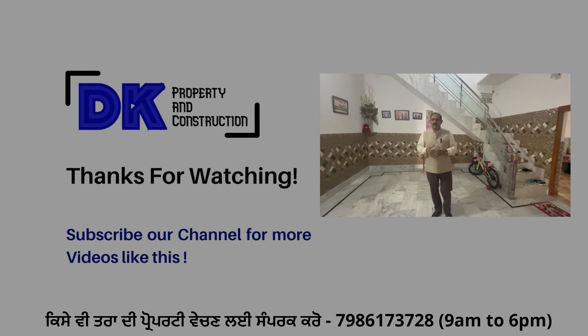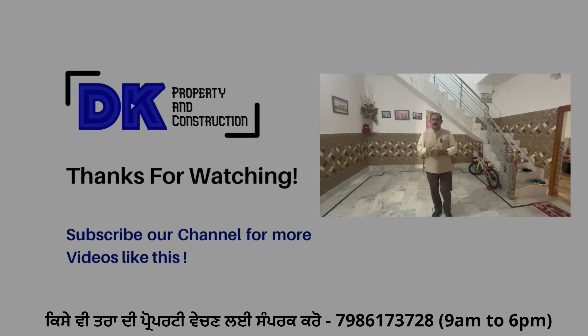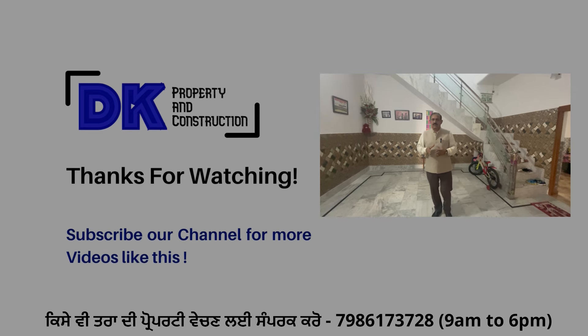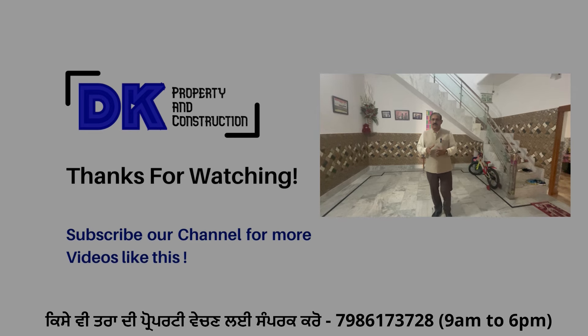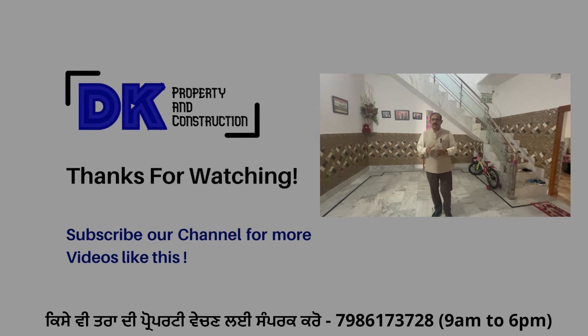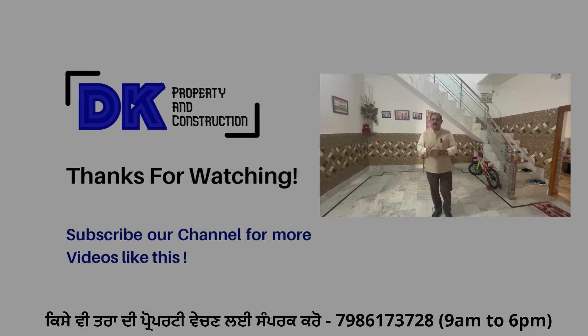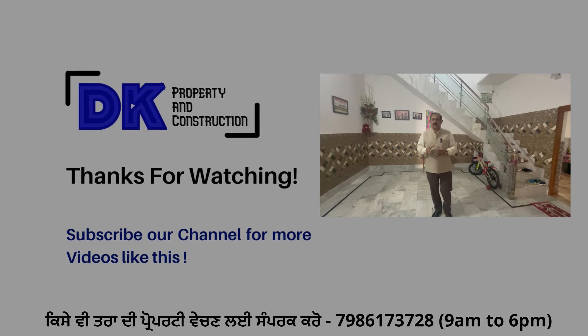If you are interested in this house, you can contact me using the details in the description. If you want to sell properties, please contact me on the channel. Don't forget to share and like.